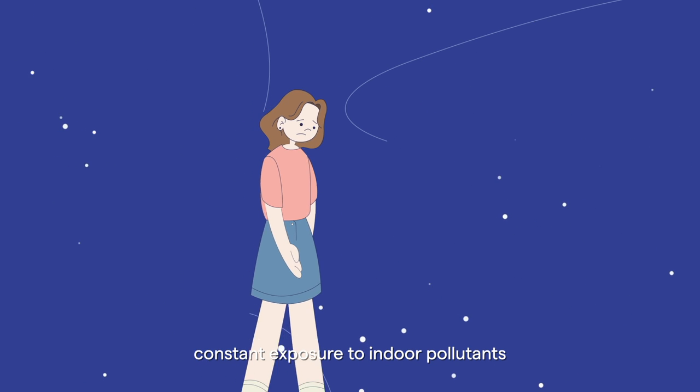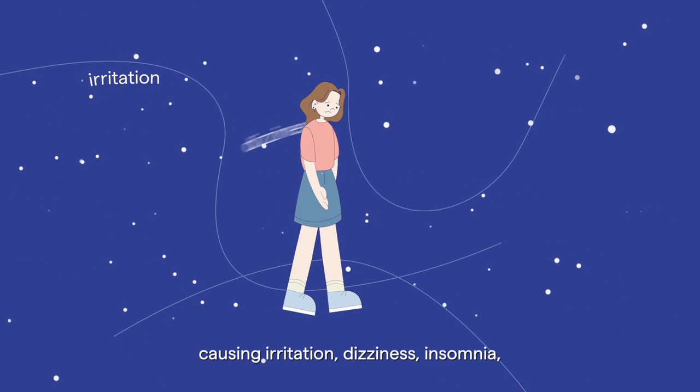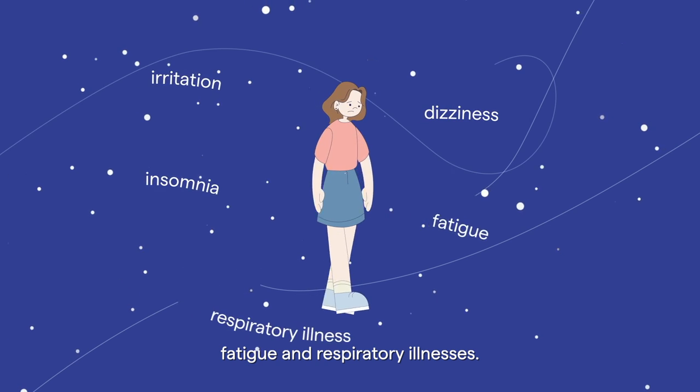If not removed, constant exposure to indoor pollutants affects your physical and mental health, causing irritation, dizziness, insomnia, fatigue, and respiratory illnesses.